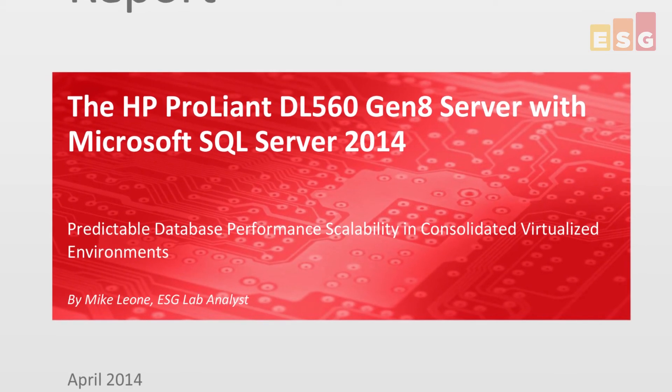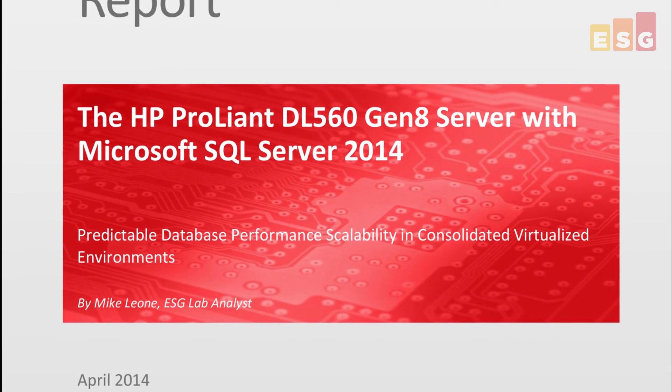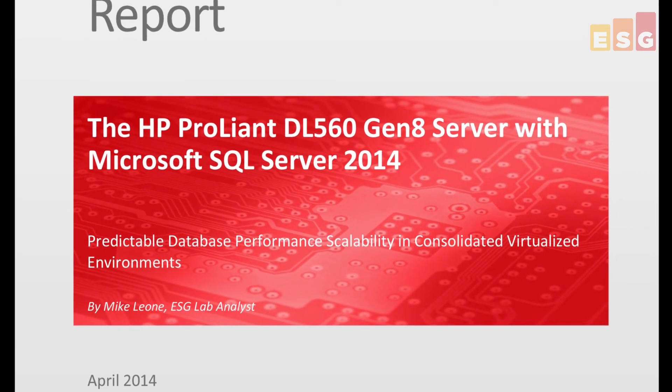The performance of a production server running a mission-critical application like SQL Server 2014 is paramount, especially when delivering the application experience that customers deserve and expect. If you're looking for greater levels of consolidation and predictable performance scalability in your production environment — especially for virtualized mission-critical database applications — we suggest taking a look at the HP ProLiant DL560 Gen 8 server. You can download the full ESG Lab validation report from the ESG website to learn more.